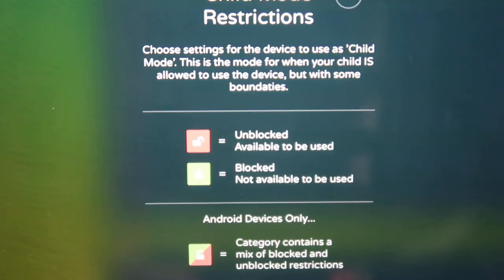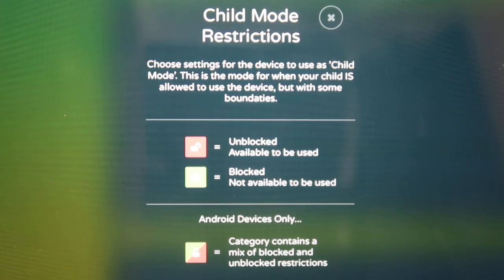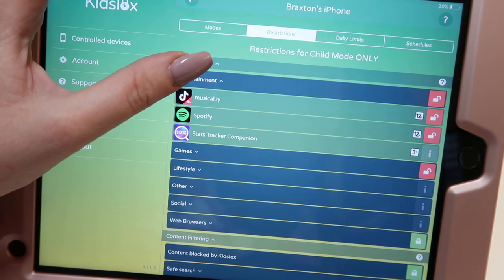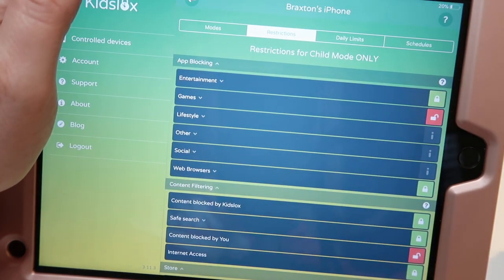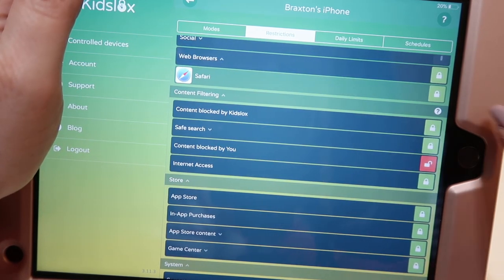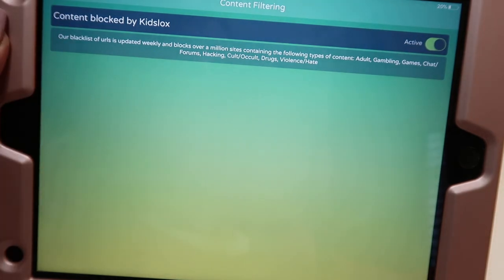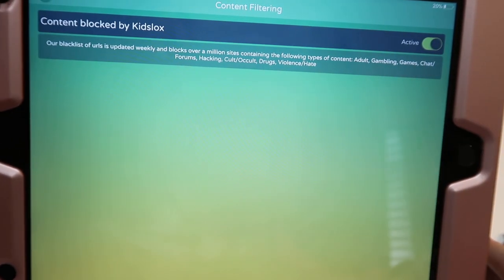Now we're going to go over to the restrictions section. When their phone is in child mode, these are the restrictions that take place. I have his entertainment unlocked — that's how he listens to music. The entertainment section covers things like Spotify or Musical.ly — you can lock it or unlock it. Games like Roblox, you can lock or unlock. There's also lifestyle, social, and web browsers — I always have Safari on lockdown. Content blocked by KidsLock is basically a blacklist of URLs updated weekly that blocks over a million sites containing adult content, gambling, games, chats, forums, hacking, drugs, violence — any of that kind of stuff.